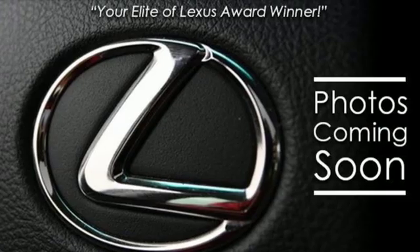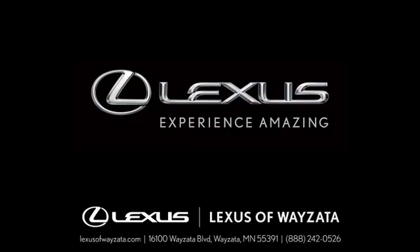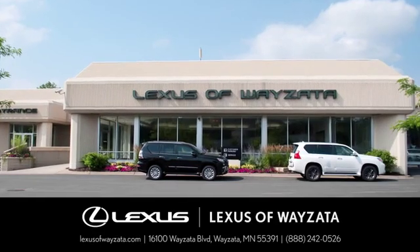Lexus. A lifestyle that leaves a lasting impression. Driving is believing. Test drive it today. Experience luxury at its highest level.